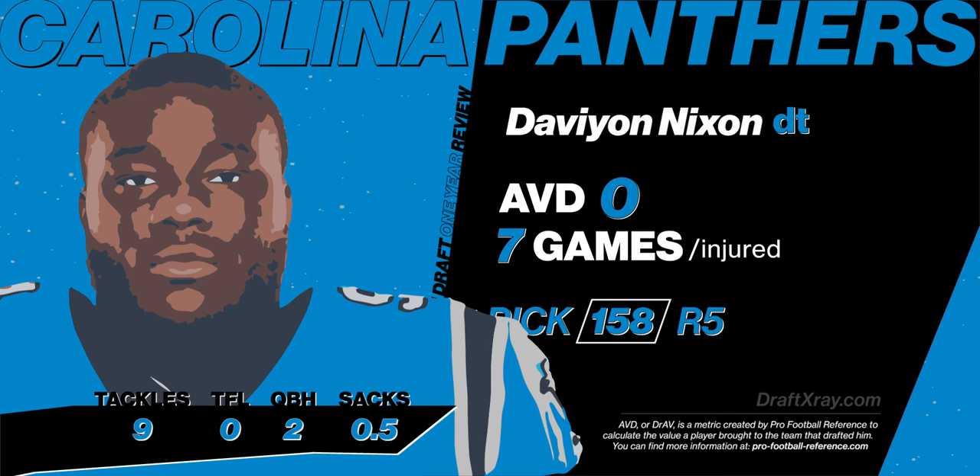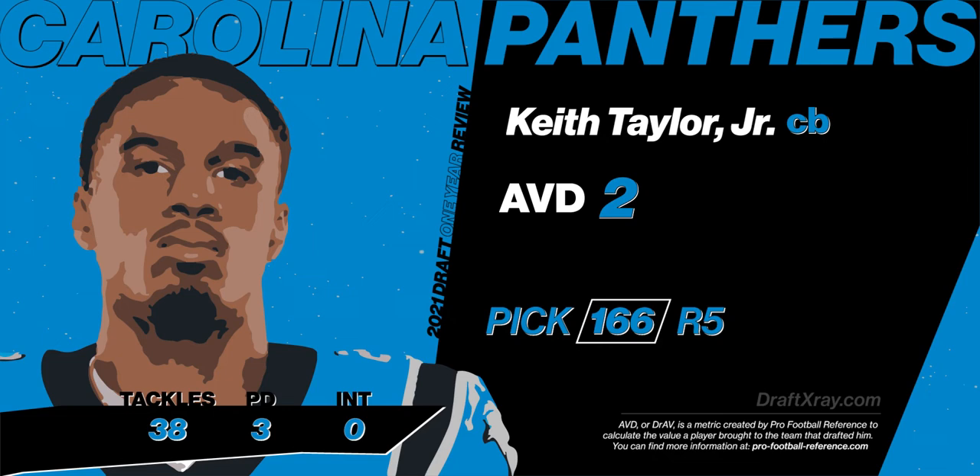The second fifth round selection for the Panthers was Keith Taylor, cornerback out of Washington. He had an AVD of two, played in all 17 games, and by all reports the Panthers are really happy with him.